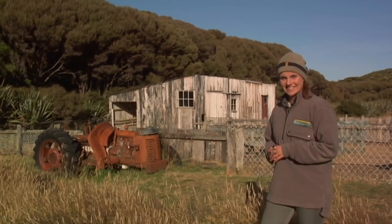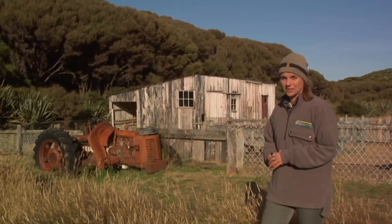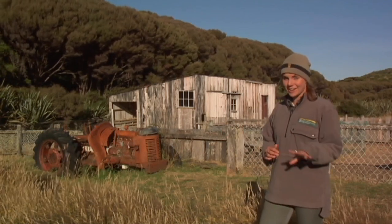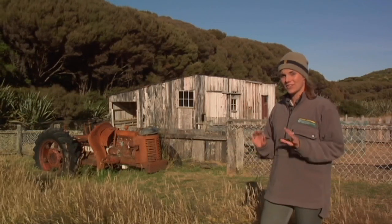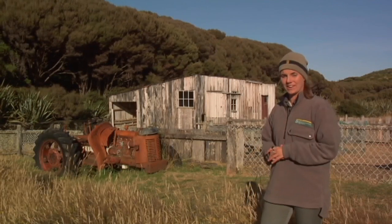The historic Island Hill homestead at Mason Bay on Stewart Island has over a hundred years of people's stories ringing in its walls. And the great thing is that you can come here, soak up the atmosphere, and you really do get a sense of what it must have been like to live as one of our hardy forefathers.